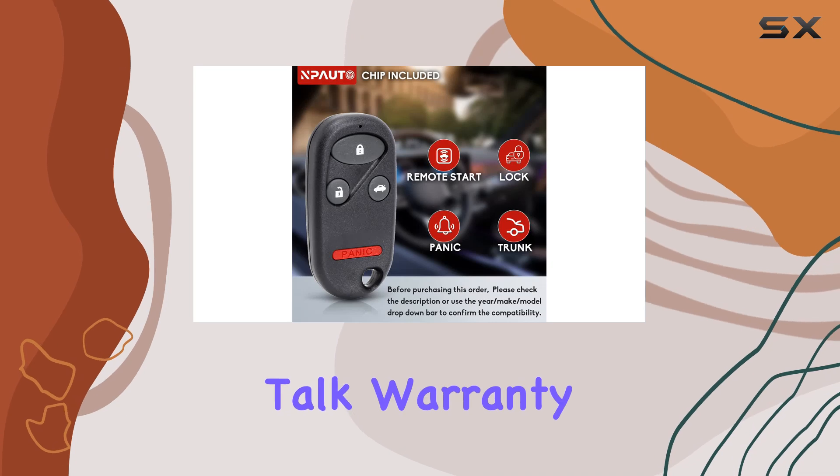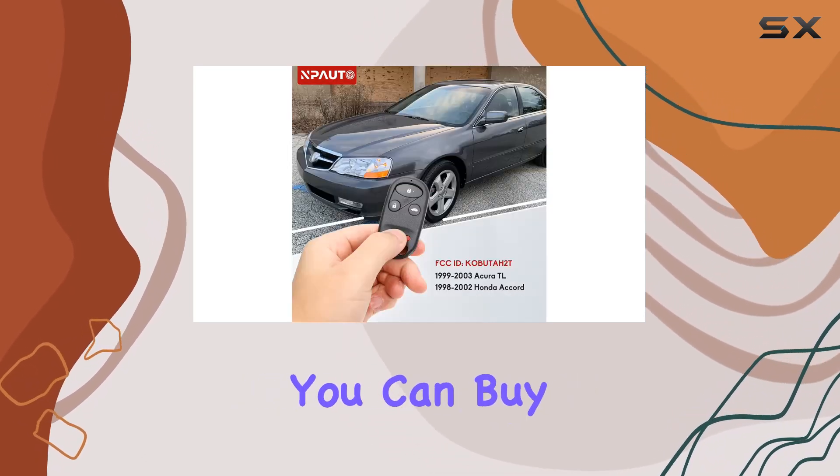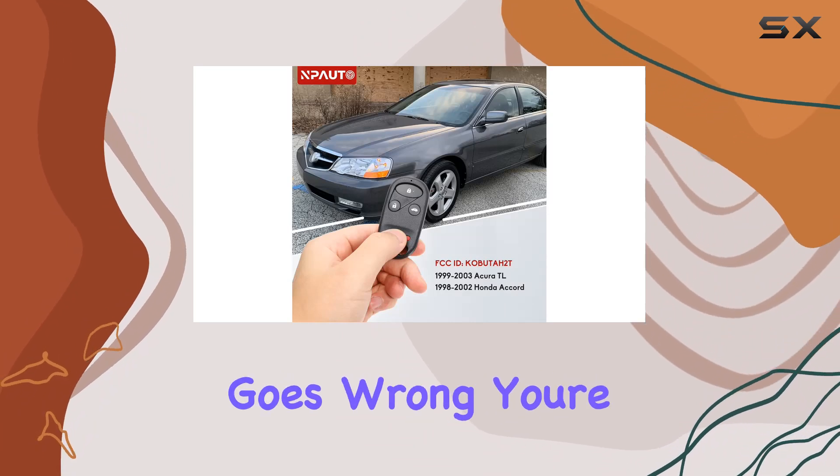And hey, let's talk warranty. With an 18-month warranty and lifetime support, you can buy with confidence knowing that if anything goes wrong, you're covered.